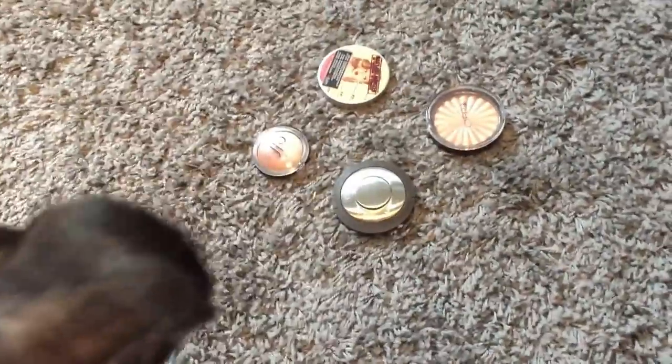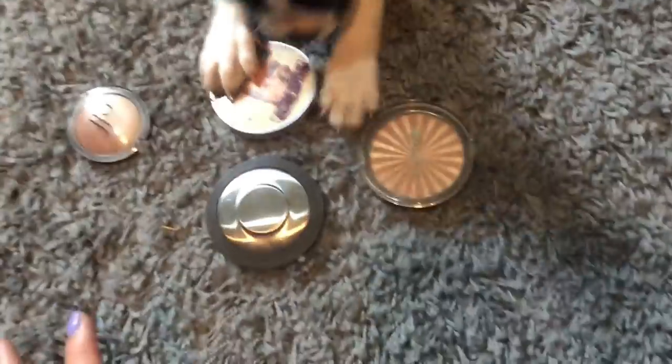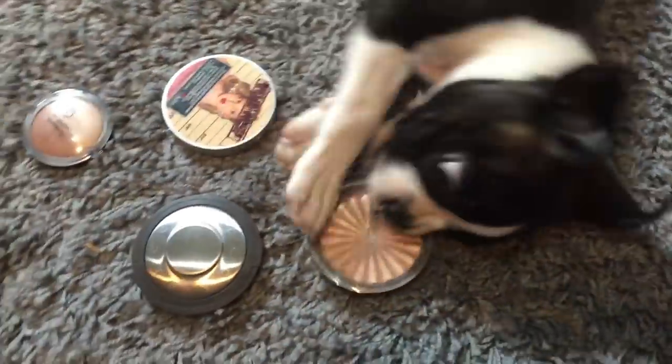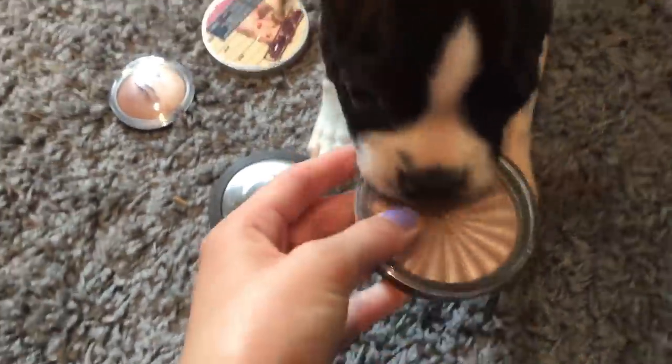So we have some highlighters laid out and little man is really excited to pick one out. He can't decide — sniffing around. Okay, this is the one. Let go. The Ofra Blissful. Alright, good choice, Cass.